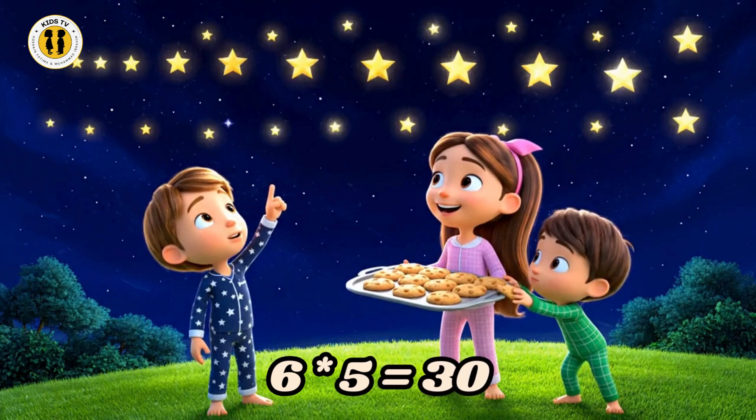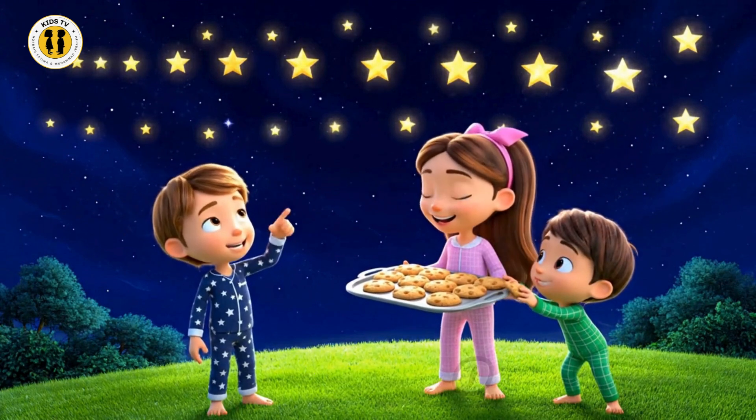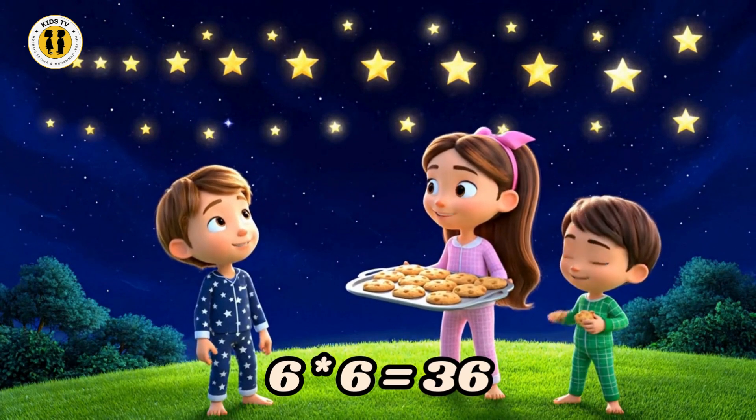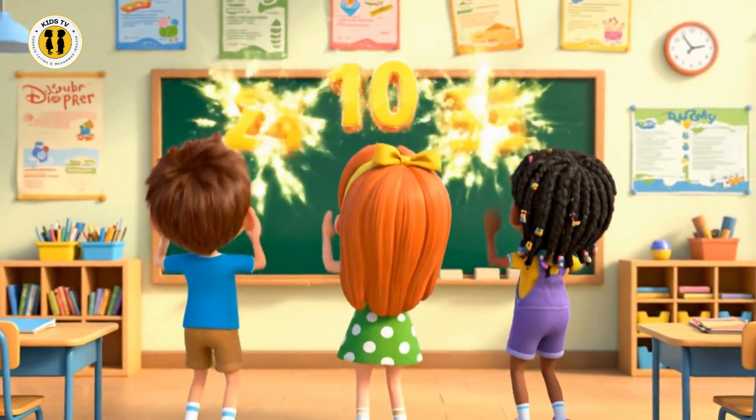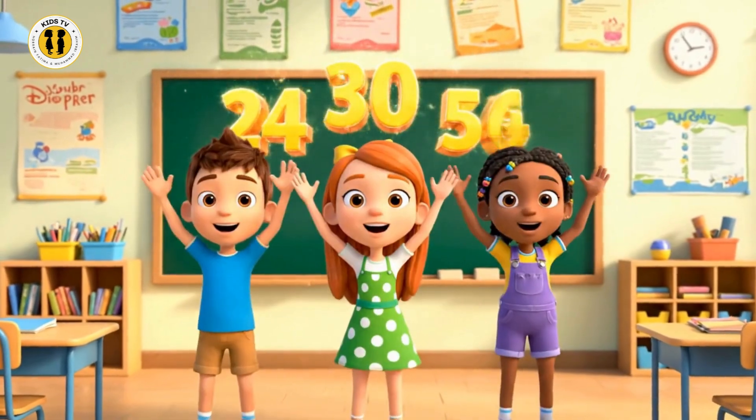Six times five is thirty neat. Six times six is thirty-six sweet. Six, twelve, eighteen, twenty-four. Counting by six gives us more.